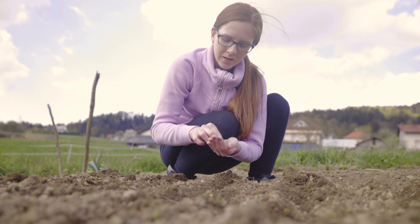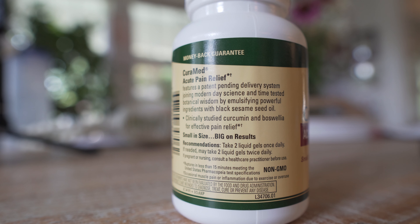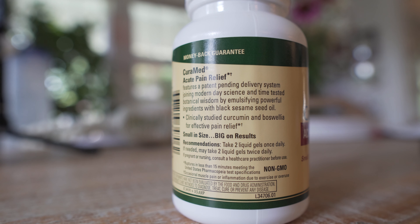Thankfully, Terry Naturally actually has a new product that we're excited about, and it provides fast relief without any side effects. Curamed Acute Pain Relief features a few of the ingredients we all know and love, with a brand new delivery system. You've got your all-natural power hitters like BCM95 Curcumin, Turmeric Essential Oil, and Boswellia.